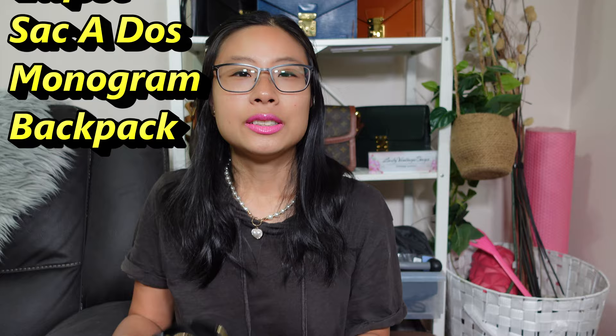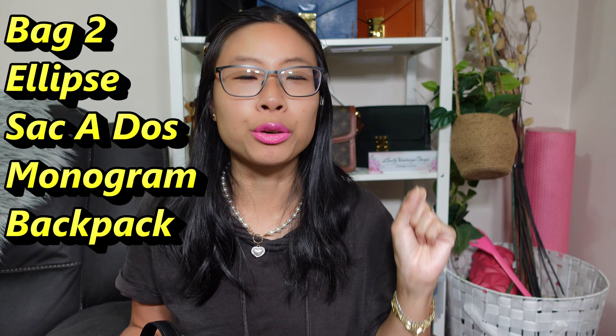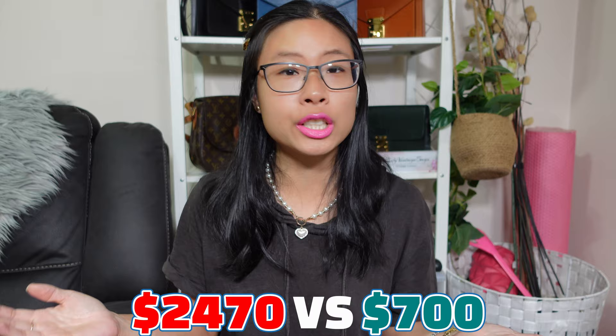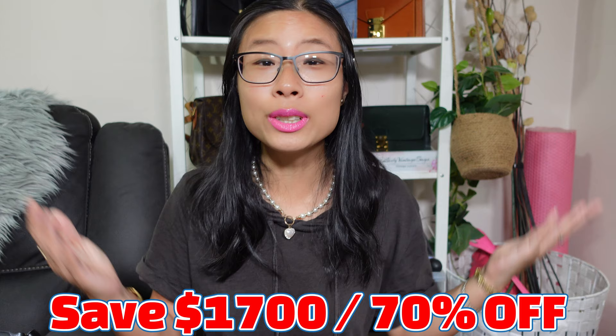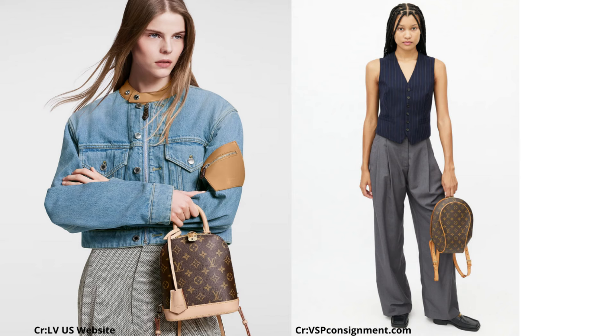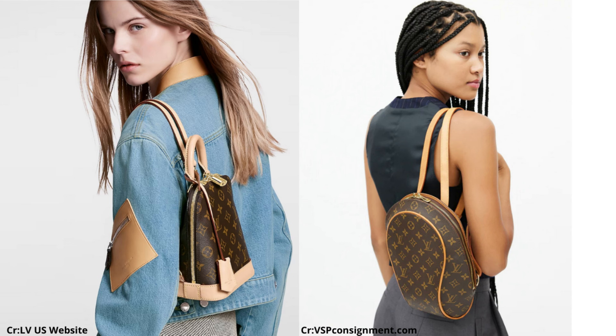Bag number two: the Alma in the monogram backpack, and my vintage alternative is the Ellipse Sacado backpack. The Alma backpack in monogram is being sold for $2,470 US dollars whereas you can find the vintage Louis Vuitton Ellipse Sacado for under $700 — a savings of over $1,700 or 70% off. In the mod shots, these two bags are very comparable. You can wear them both as a normal backpack or hold them by hand, giving very similar vibes even though the Ellipse Sacado is a bit bigger but still a small backpack.